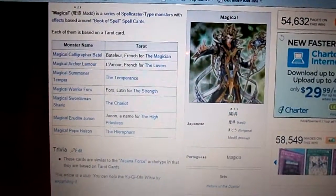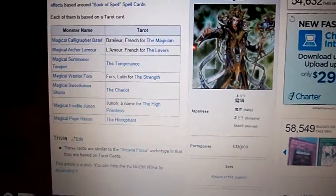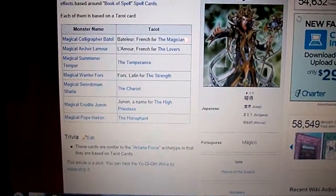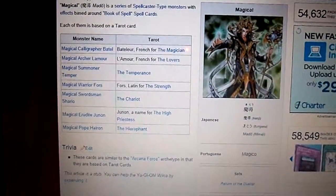What is up YouTube? It's Zeldin here, the Magician Master 100, here to show you the archetype called the Magicals. They're an archetype series based on the spell card Book of Spells.